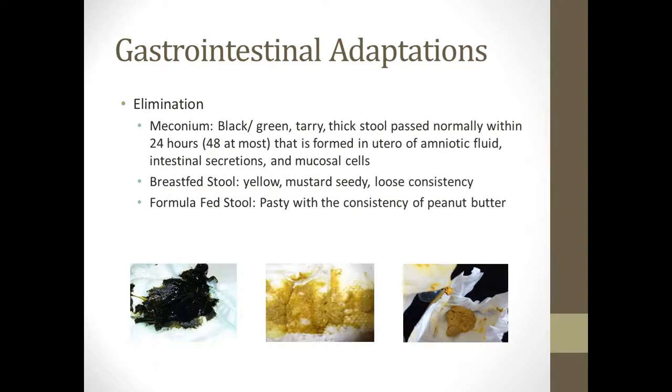The first stool that babies have is called meconium. It's black, green, tarry, and thick. Babies should pass it within the first 24 hours, and definitely by 48 hours. It's all the material that's formed while they're in mom's belly — amniotic fluid, intestinal secretions, and mucosal cells. It's very thick, as you can see in the picture.